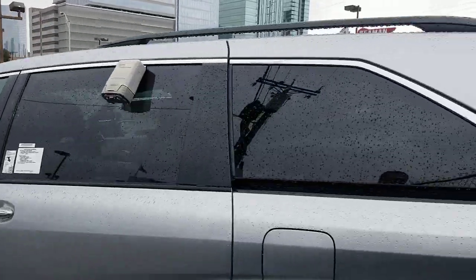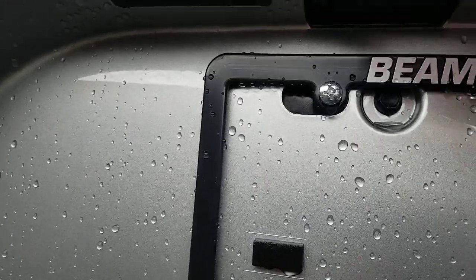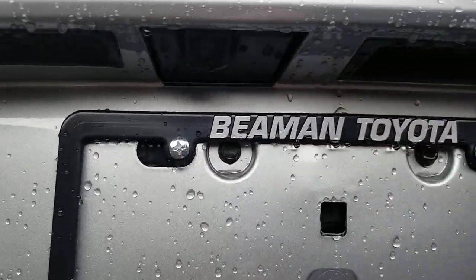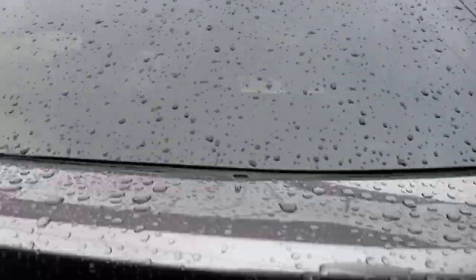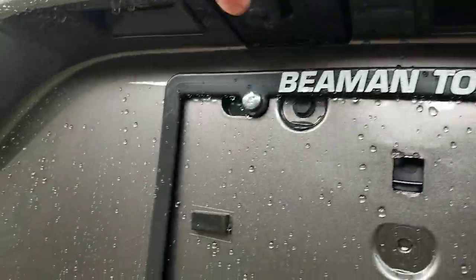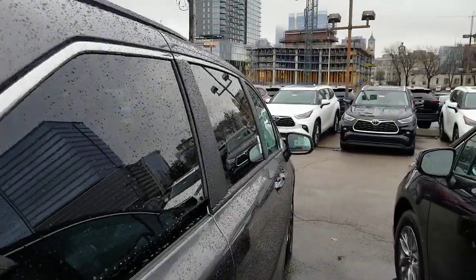If I come over here, this one's an XLE, and you'll see there's no backup camera washer on the XLE. It's not on the XSE either — I checked that out and I've got one right here. Obviously, if they don't have it on the XSE or the XLE, it's not going to be on a lower trim.